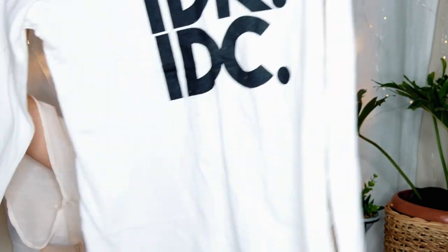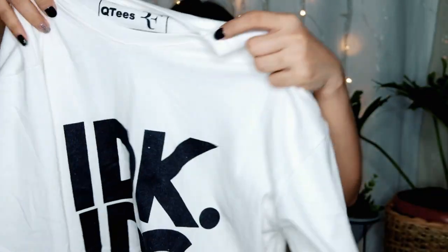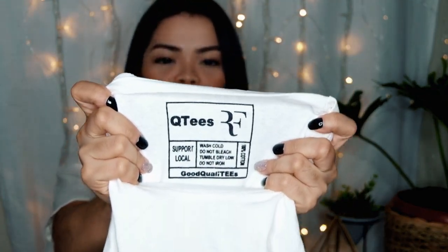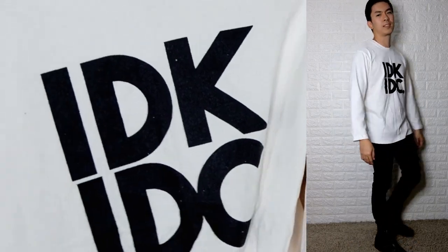So the first thing we have is a sweater or jacket — but it's not that thick. It feels like a t-shirt but with a jacket texture. The brand on it says 'Cuties,' and this is the design. This is only 100 pesos.